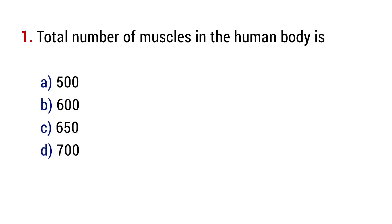Question number 1. Total number of muscles in the human body is? The right answer is option C, 650.